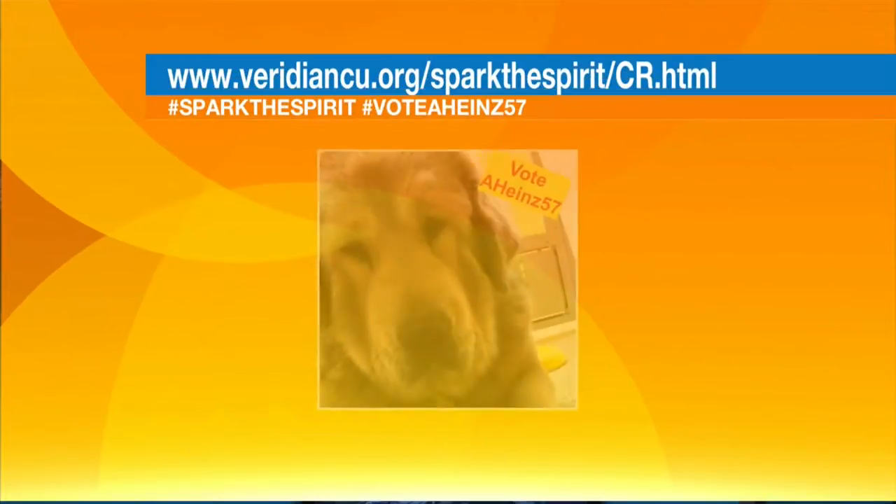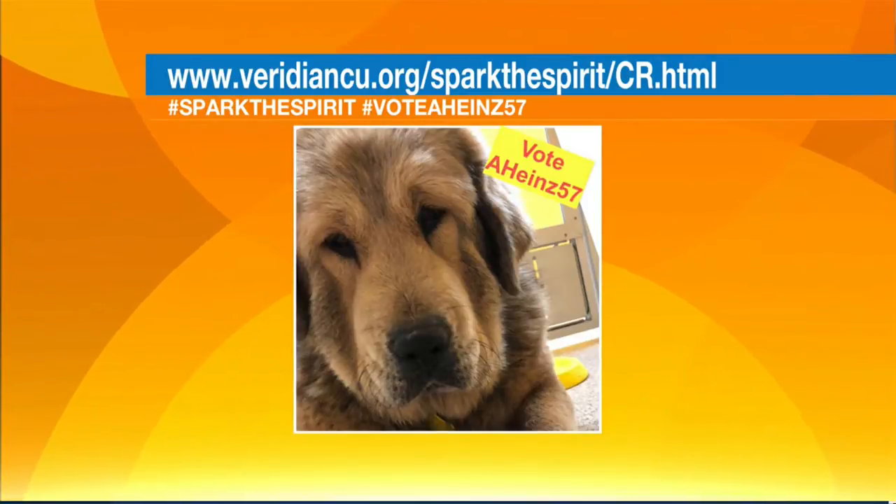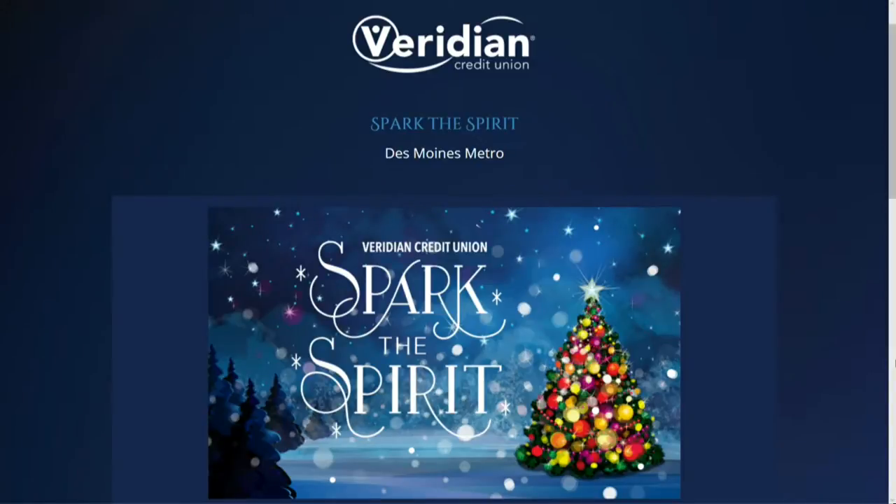If you don't have money to give, you can give a little bit of your time by voting on something pretty cool — just a click in your email. It's called Spark the Spirit, and it's on their Facebook page at aheinz57 Pets. It's done through Viridian, and the information will also be up on their page, so you can just click rather than type in the long address. You can also Google 'Spark the Spirit' in Des Moines or Iowa. Just find them, hit select at the bottom of their picture, put your email in, and vote — that's it! They can win five thousand dollars, which would cover most of their bills for the month.